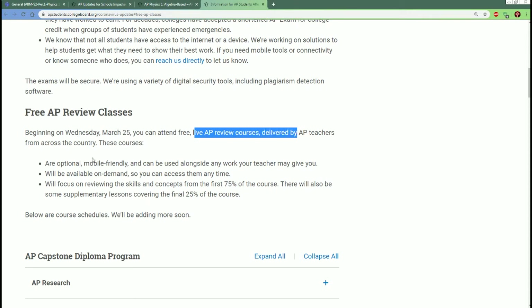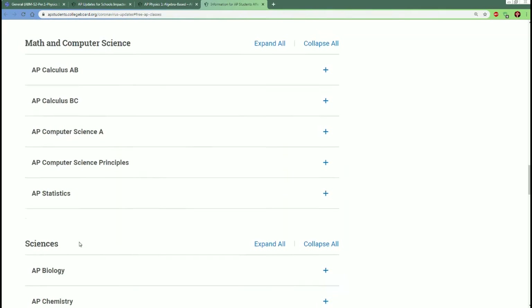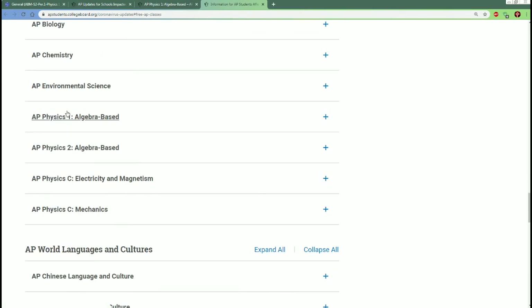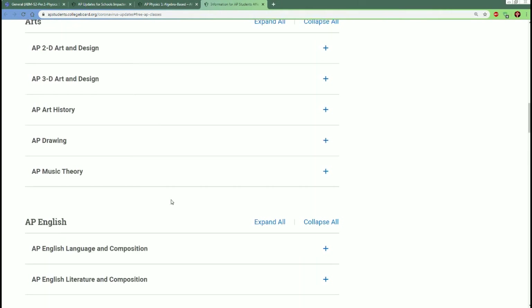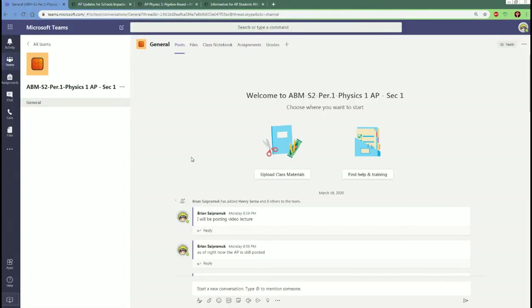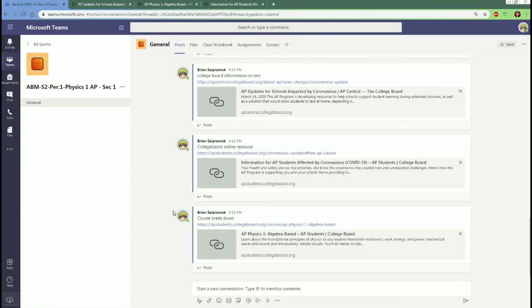I will still release YouTube videos on the content. If you scroll down to AP Physics 1, there should be lessons available. All this information can also be found on our Teams page — I've posted every piece of information there.